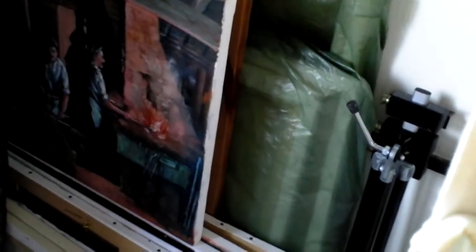Oil. Another oil painting. The Roaches up Buxton.